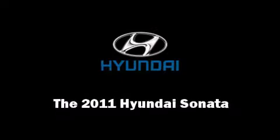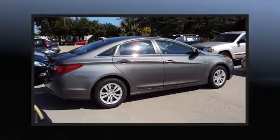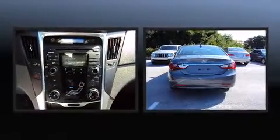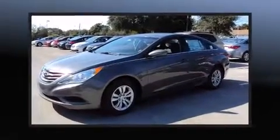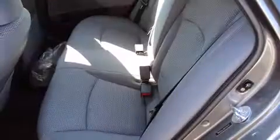Experience driving perfection in the 2011 Hyundai Sonata. This four-door, five-passenger sedan offers the latest in technological innovation and style. All models are equipped with the revolutionary gasoline direct injection technology, providing fuel efficiency without sacrificing performance.